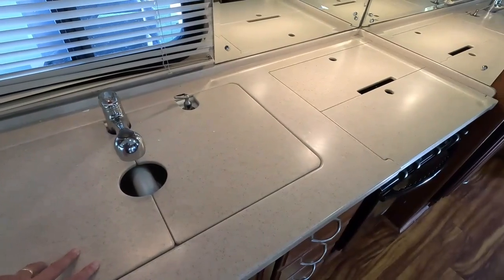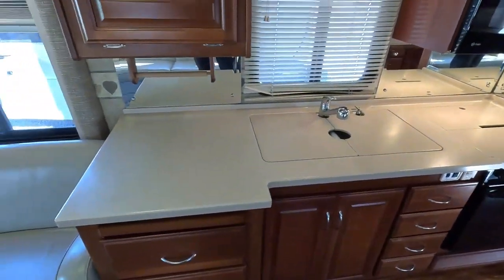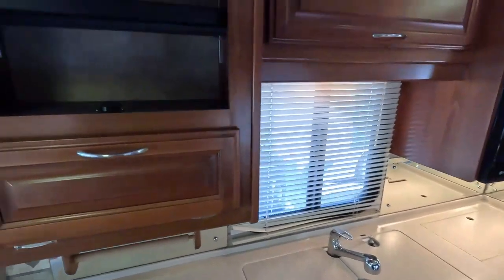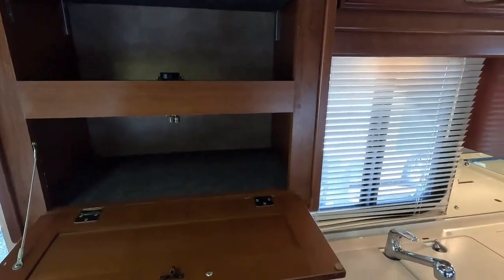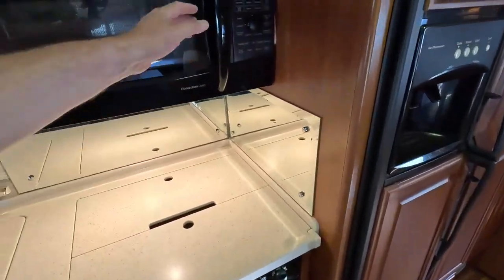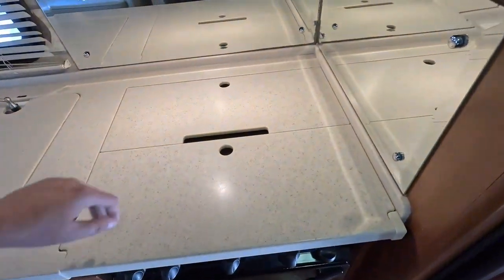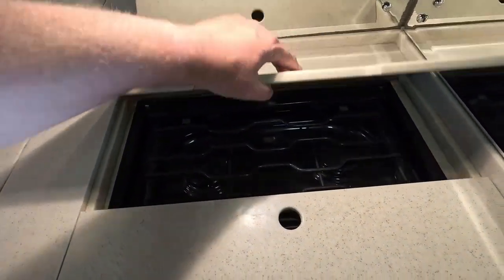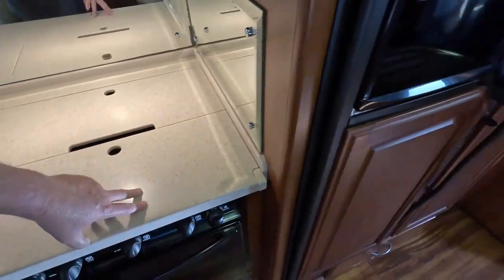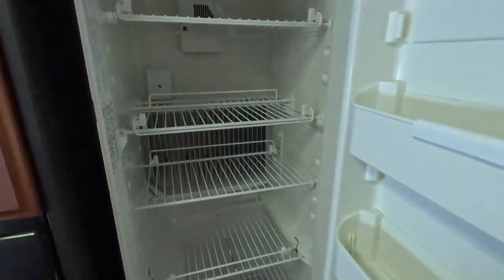You've got all Corian solid surface countertops with no cracks, and all your stove top covers and sink covers are still here — pretty amazing for this age of motorhome. Usually those things have been cracked, thrown away, or broken over the years, but this one is the exception. You do have a microwave convection oven as well as a propane oven. Look at that stove top — it's an '07 and it looks like it's never been cooked on.